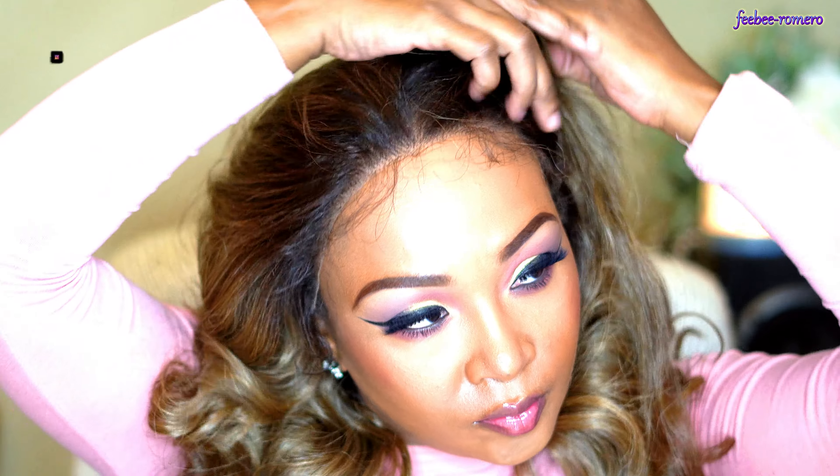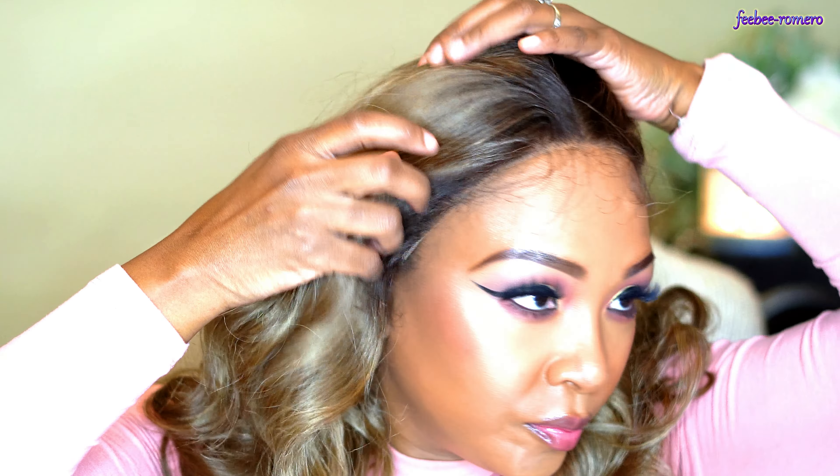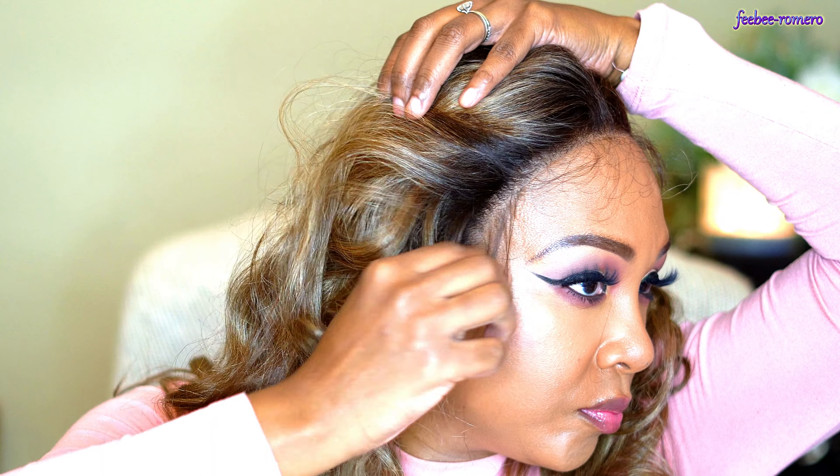This is a synthetic lace front wig. She is 24 inches with HD transparent lace, fully hand-tied lace front with a perfect hairline — no plucking required. She is designed ready to wear and easy to style. We can heat her up to 400 degrees Fahrenheit.